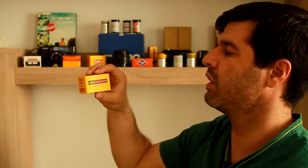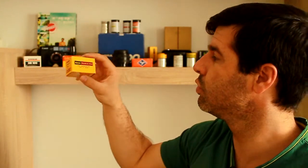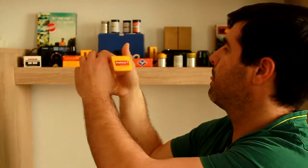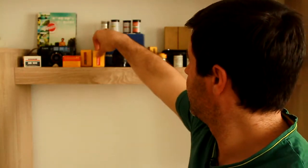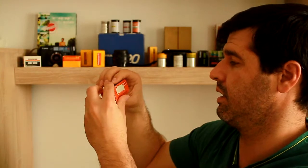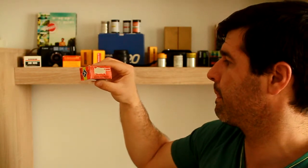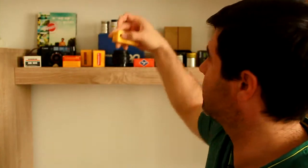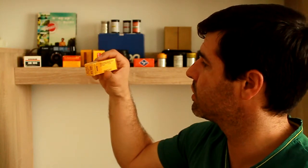Another thing I have here is a Kodak Plus X, expired in October 1972, and a roll of Kodachrome 2 — ISO 25 — expired in 1971. I don't shoot medium format, but I do have some rolls: an Agfa Isopan ESS expired in July 1976, and a 120 Kodak Pan Atomic X expired in August 1973.